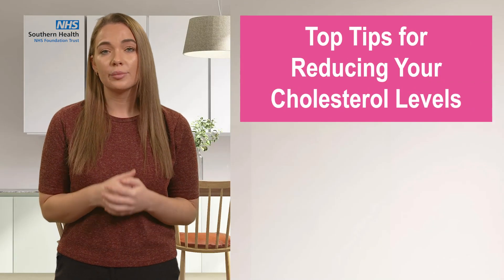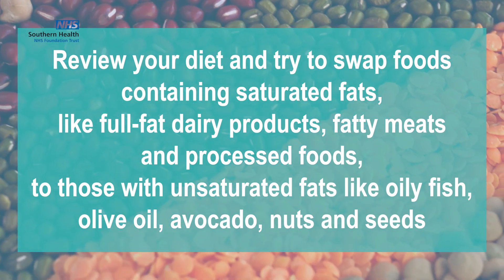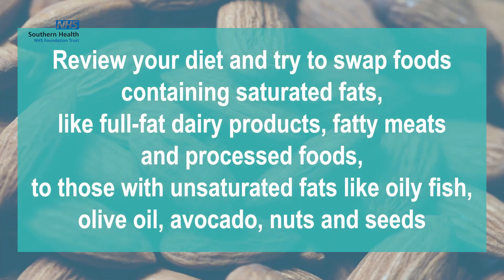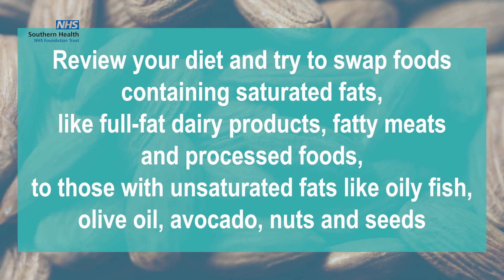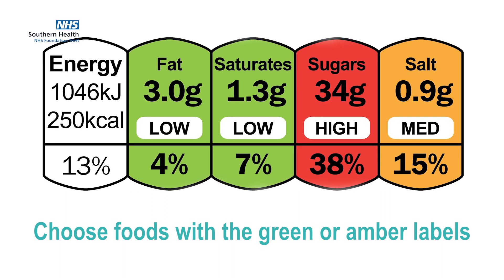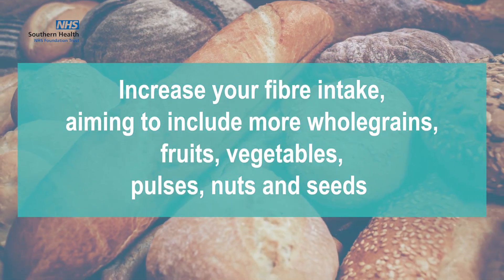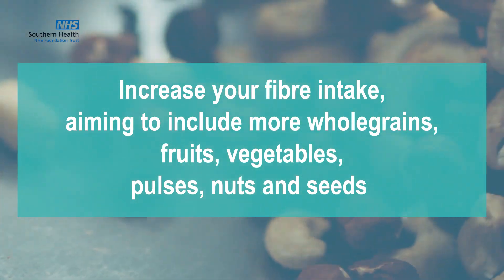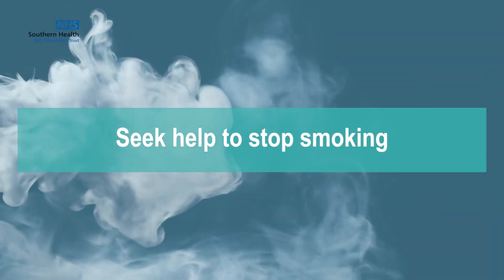So, in summary, some top tips for reducing your cholesterol levels. Review your diet and try to swap foods containing saturated fats, like full-fat dairy products, fatty meats and processed foods, to those with unsaturated fats, like oily fish, olive oil, avocados, nuts and seeds. Begin to read food labels and choose food products with more green coloured labels and limit any with the red colour. Increase your fibre intake, aiming to include more whole grains, fruits, vegetables, pulses, nuts and seeds. Become more physically active by reducing any sedentary activity. And finally, seek help to stop smoking.